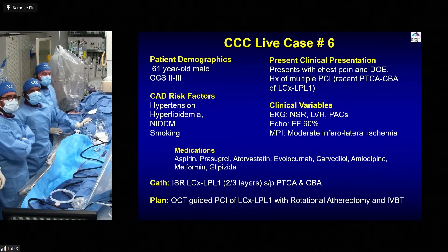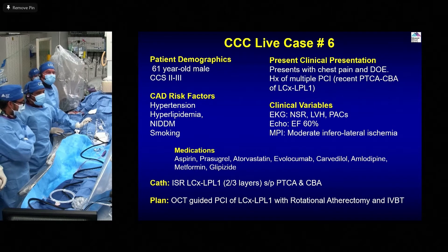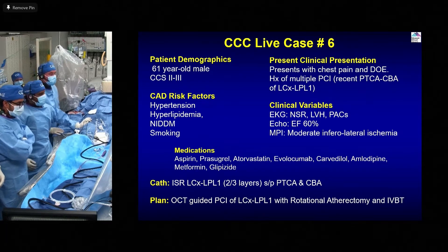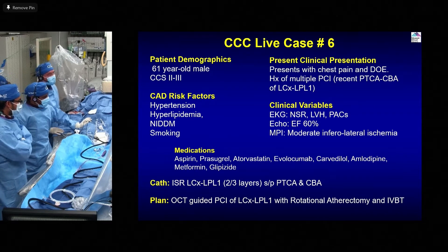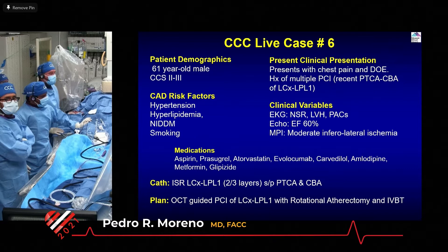61-year-old gentleman, he's diabetic, he's hypertensive, he's smoking, and the first stent was deployed in 2010 in the proximal circumflex — you'll see a trifurcation. The second stent was deployed in 2012, and the third stent in 2013.